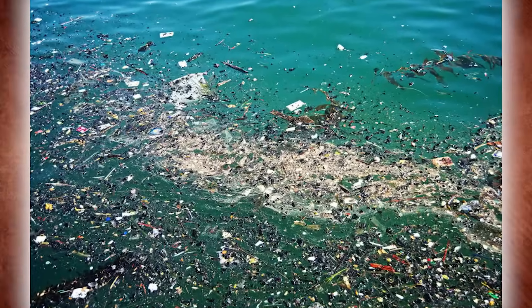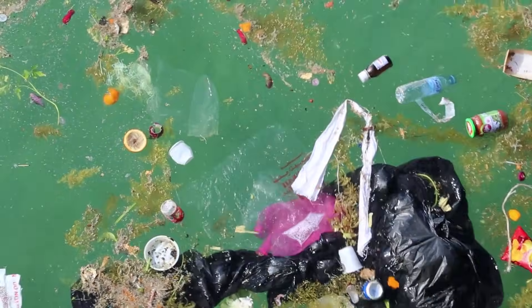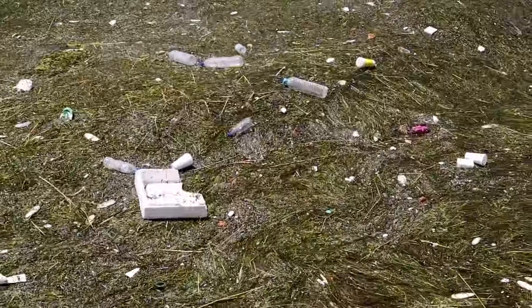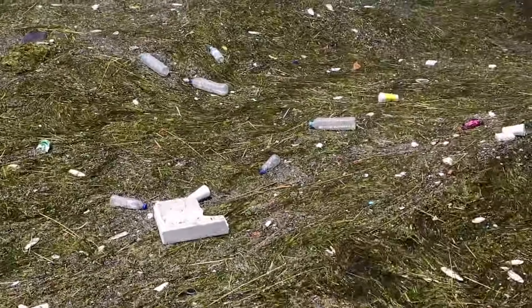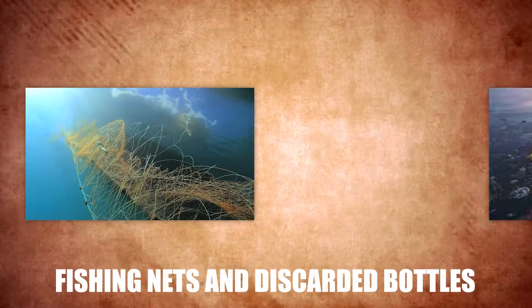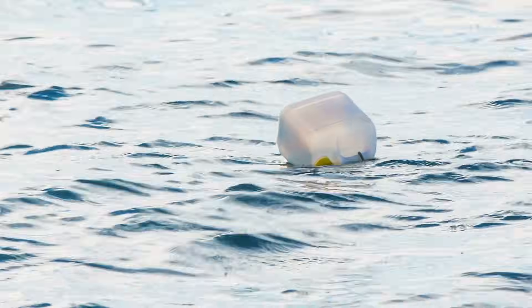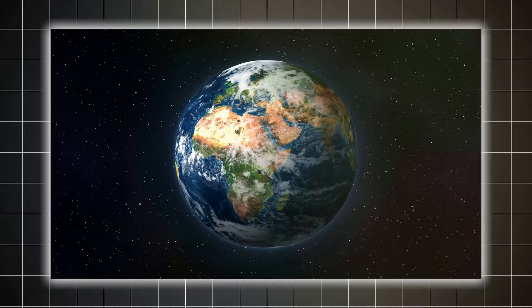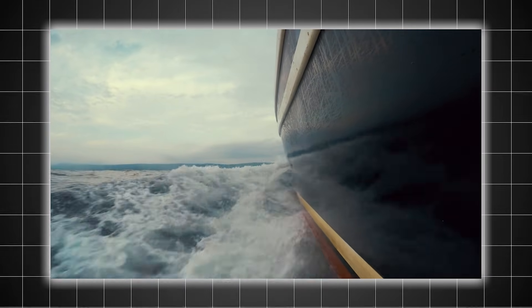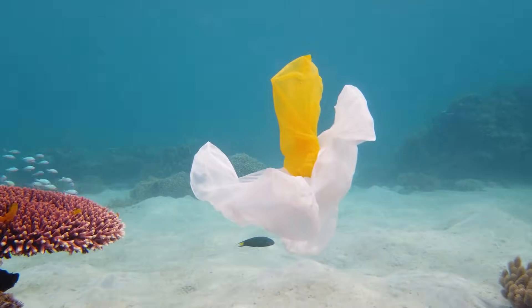When you hear 'island,' you probably imagine a dense, compact mass of trash floating like a raft. That's not the case here. The Great Pacific Garbage Patch is made up of billions of tiny plastic fragments suspended in the water column, many of which are smaller than a grain of rice. There are larger items too, like fishing nets and discarded bottles, but most of the patch consists of microplastics that are nearly invisible to the naked eye. You're not going to see the GPGP on Google Earth, and even if you sailed through it, you might not even notice it right away. But that doesn't make it any less of a problem — its dispersed nature makes it even more insidious and difficult to address.